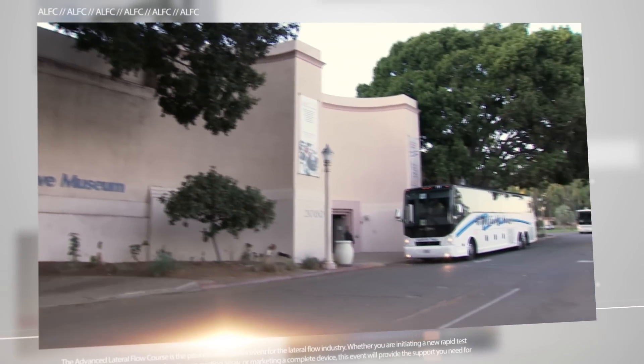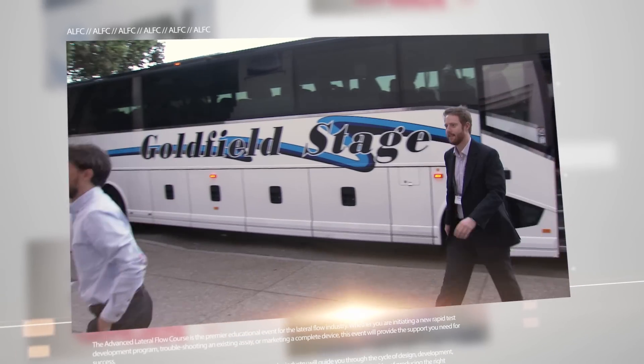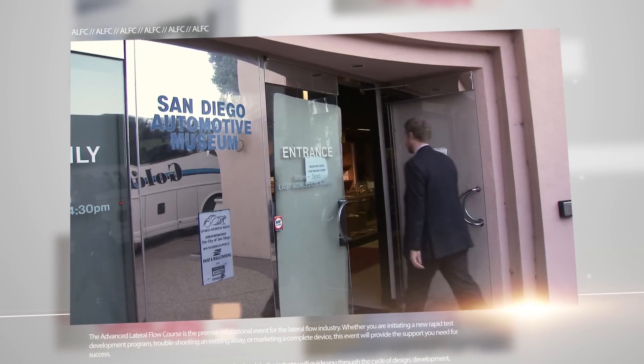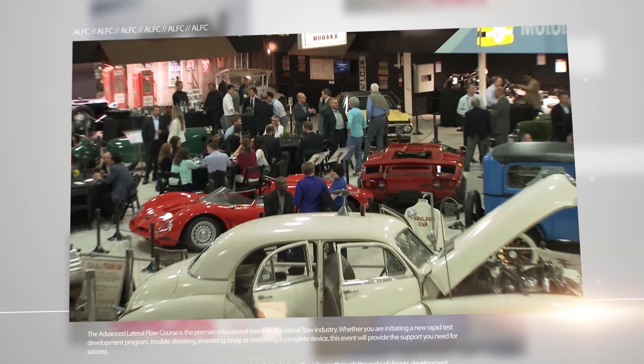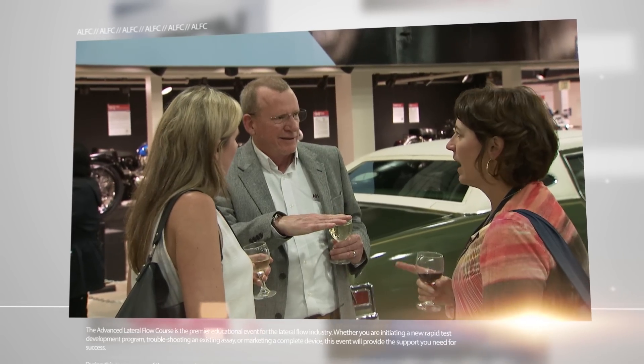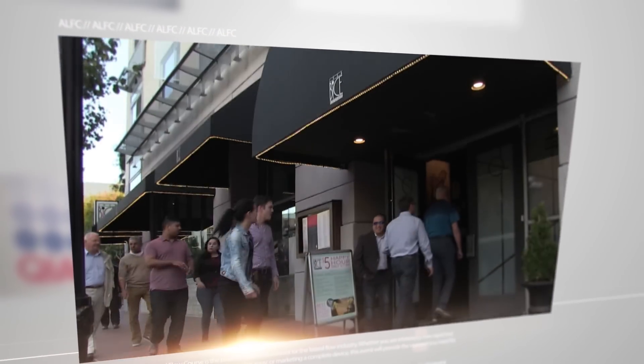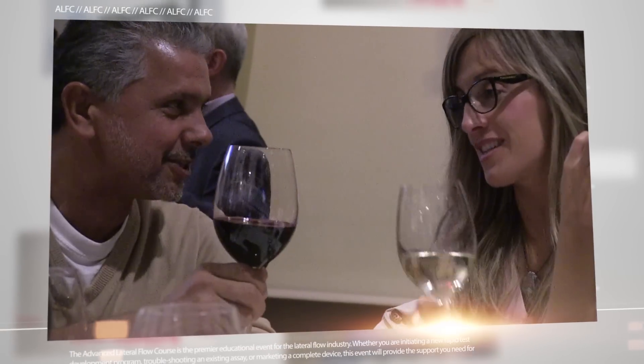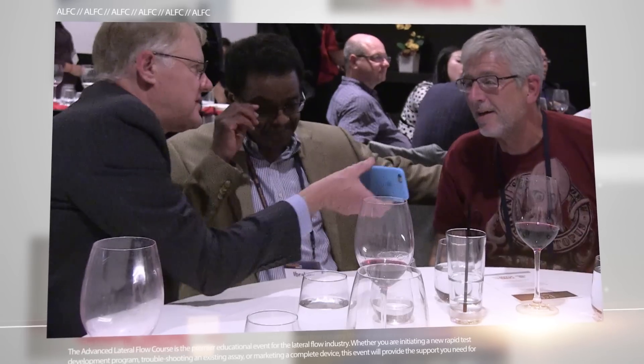Unlike any other event of this kind, the advanced lateral flow course establishes a perfect atmosphere to meet, network, and exchange thoughts with scientists from academia and industry, developers and manufacturers, experts and suppliers. During relaxed evening events at exceptional locations, attendees can make new contacts and increase their personal networks.